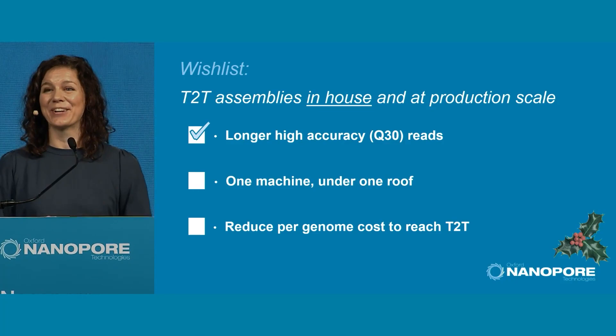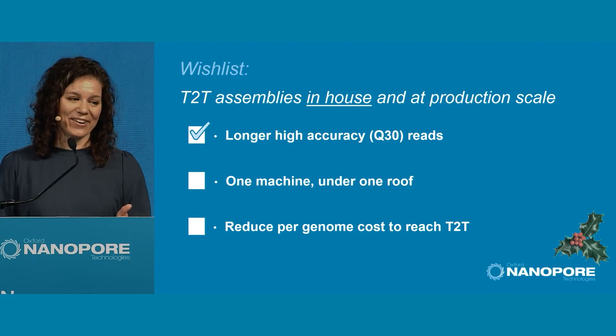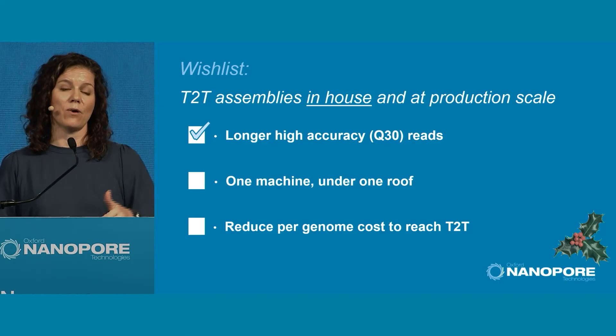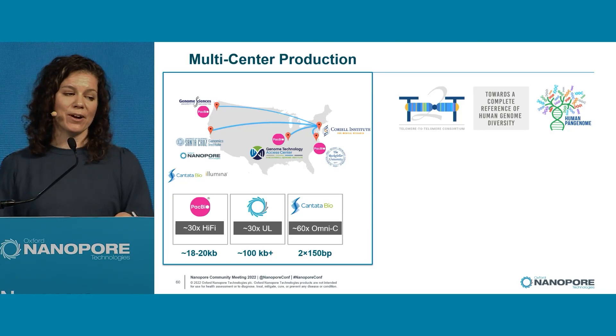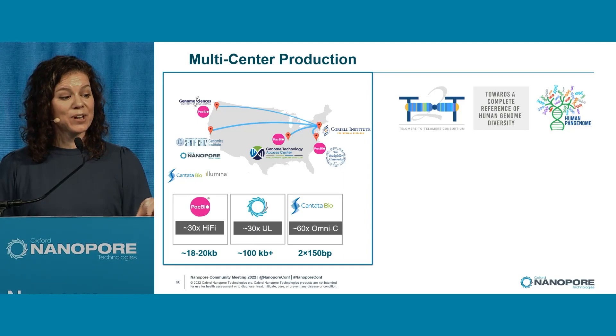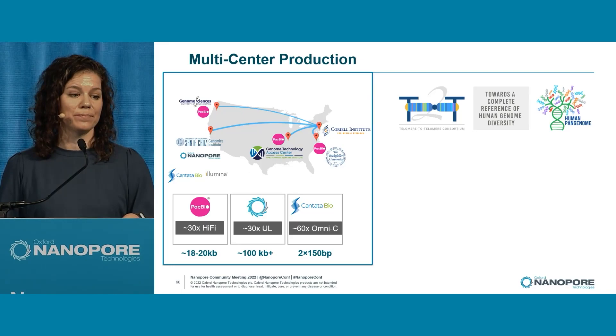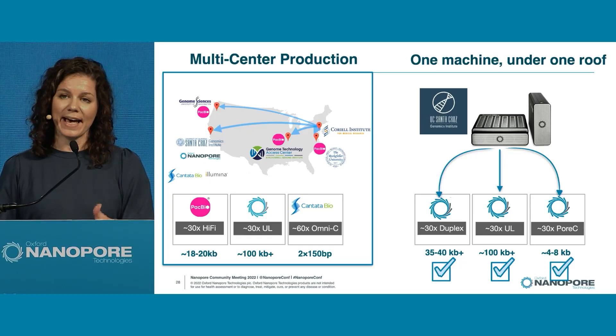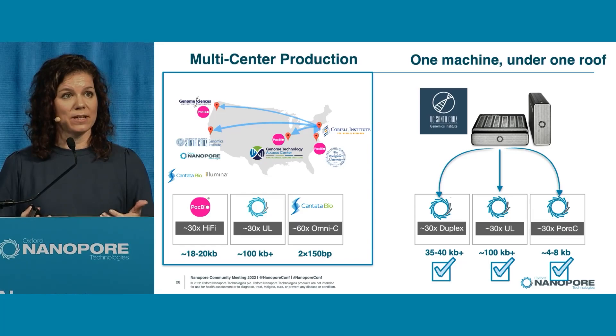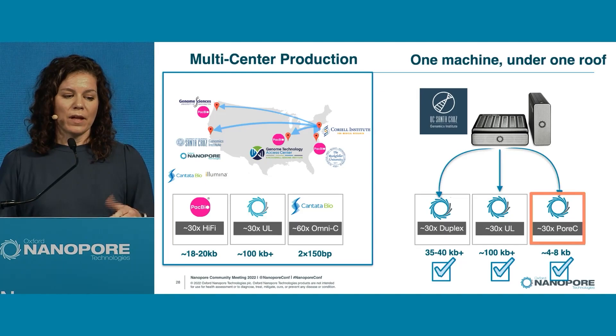We're eager to get back to Santa Cruz because I've gotten the first wish — longer, high-accuracy Q30 reads — and it's not even Christmas yet. We can now begin to turn the crank and see where we can go in terms of automated T2T chromosomes. For the HPRC, this is a big multicenter production with many labs. What I'd love to test is: what if we had Duplex, Ultra-long, and Pore-C — replacing three data platforms with the ONT method to reach T2T status?